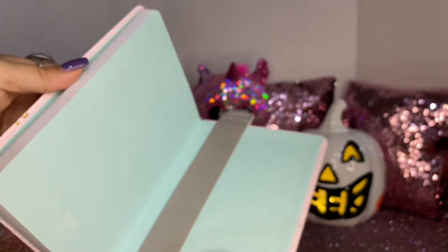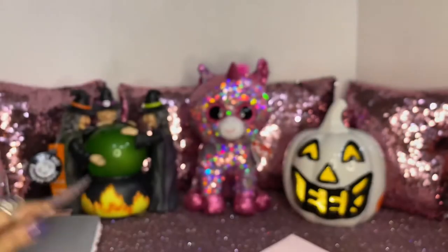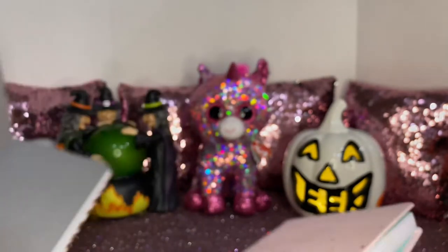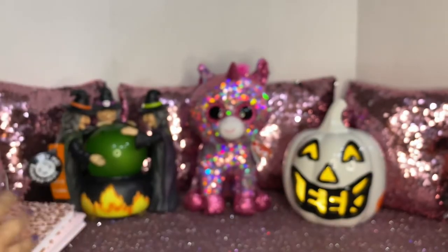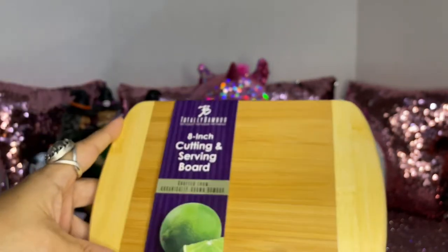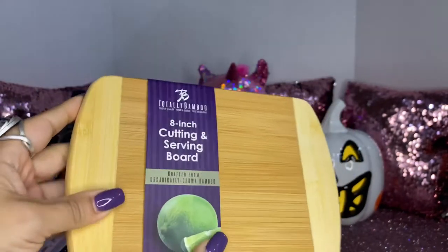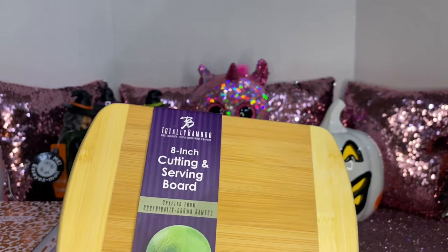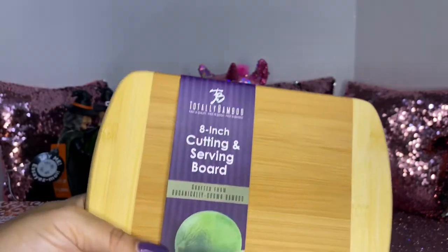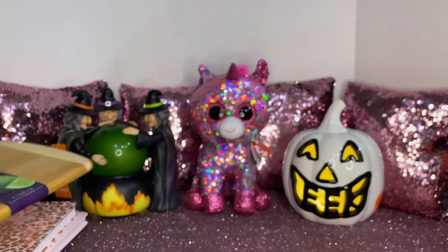The inside pages are the same as my daughter's planner, just mine is gray inside. Then I saw this cute little 8-inch cutting serving board. I like this one because sometimes I don't want to use my larger or medium one, so I prefer this cute little one. This one was $2.49, which is a great deal.